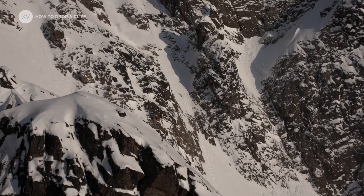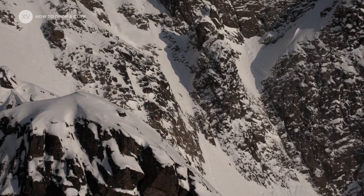Being able to drop a cliff with confidence will allow your line to flow, and it will also open up so many options in the mountains.